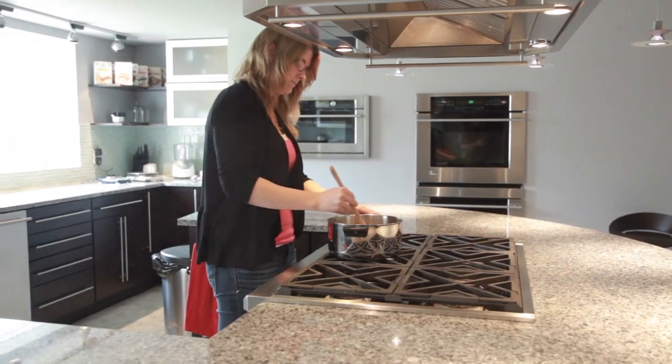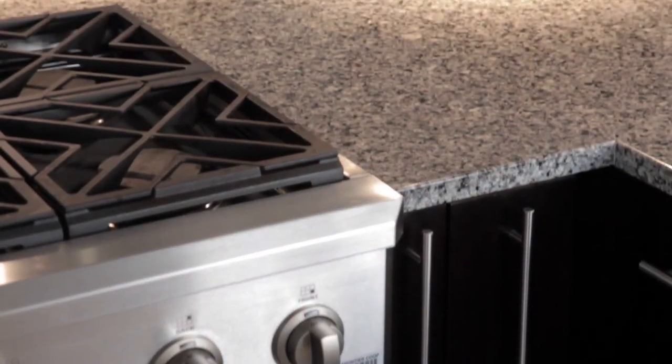In our research and development kitchen, the cabinets used sustainably harvested wood and the granite countertops are long-lasting and durable.